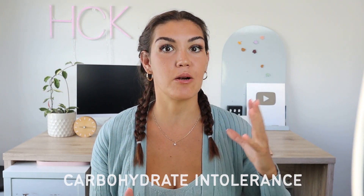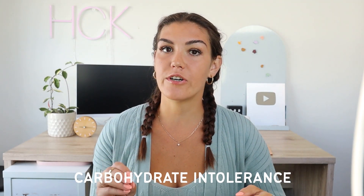In today's video, we are going to be discussing carbohydrate intolerance, also known as carbohydrate malabsorption, and what it means for your health. If you are someone who experiences bloating, fatigue, or abdominal cramps after you eat a meal that is high in carbohydrates, this might be a sign that you are carbohydrate intolerant.